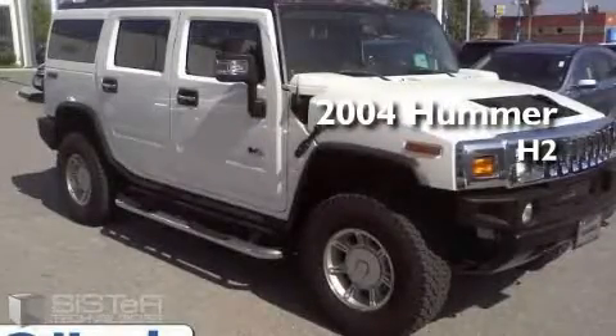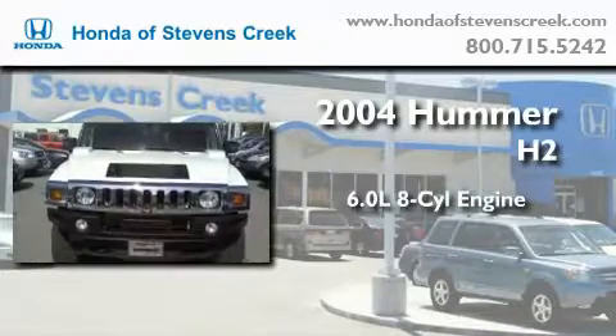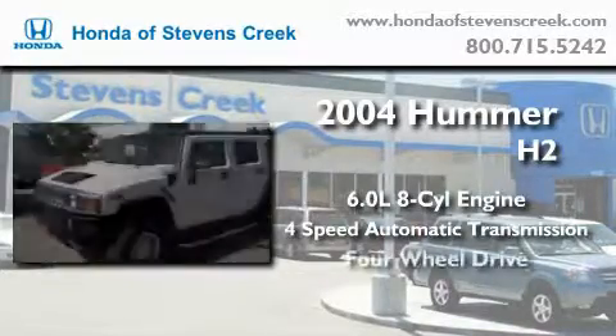This is a 2004 Hummer H2. It has a 6.0 liter 8-cylinder engine, a 4-speed automatic transmission, and 4-wheel drive.